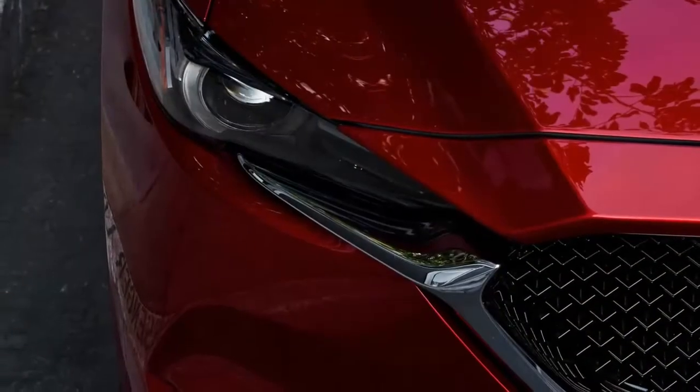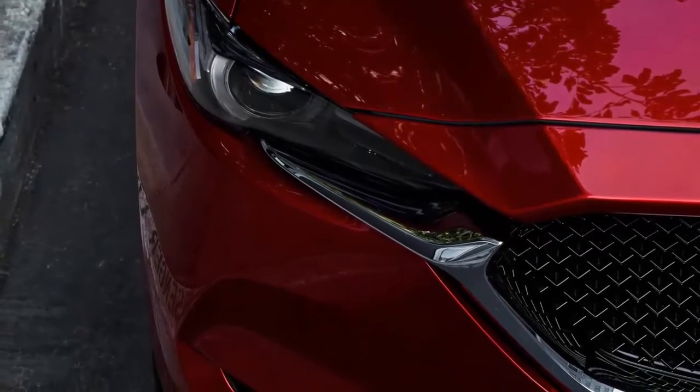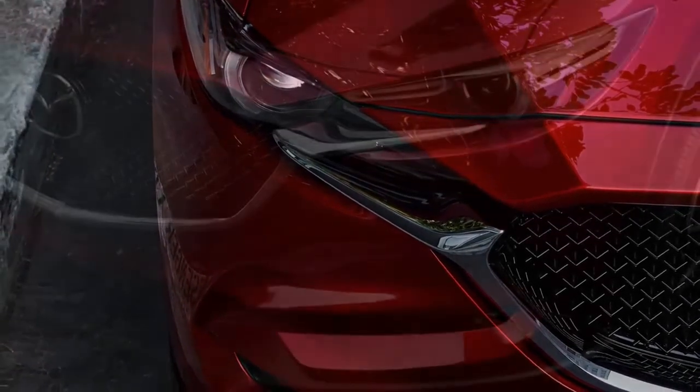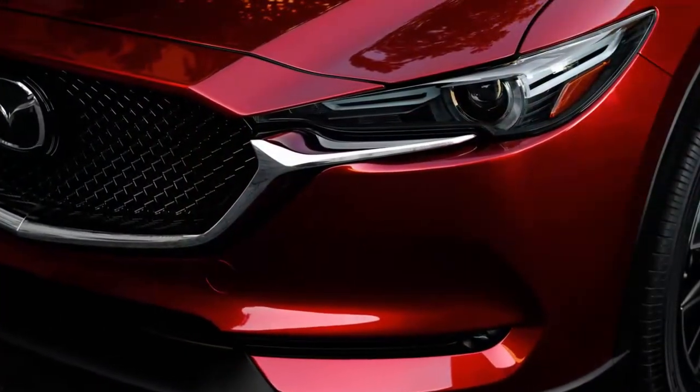Inside, an updated cabin shares design details with the larger Mazda CX-9, while the rear seats gain a new reclining function, available seat heaters, and HVAC vents located at the rear of the center console.